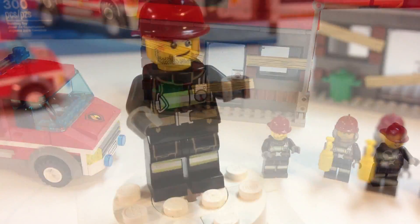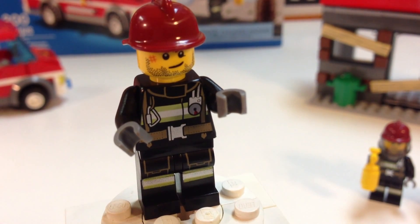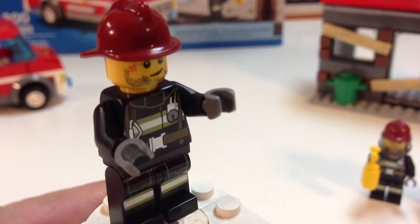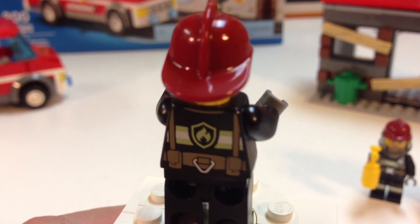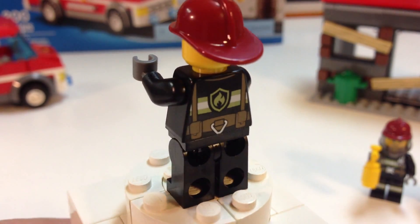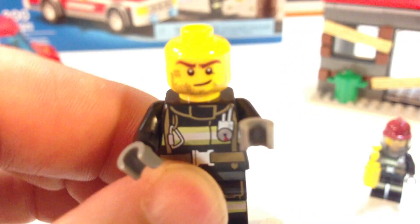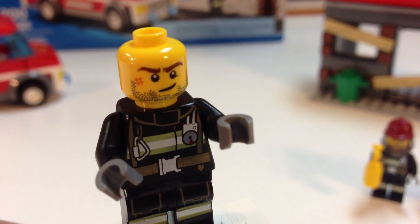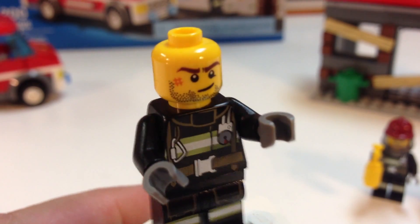First up is one of our firemen with a smirk on his face. These firemen have excellent details on their torso and legs. I love the color of the dark red helmet — he's got a safety harness and all that. The minifigures are just highly detailed. Getting a better look at his head, it's like he's been in some accidents on the job — got a mark on his face. He's the tough guy of the firemen.